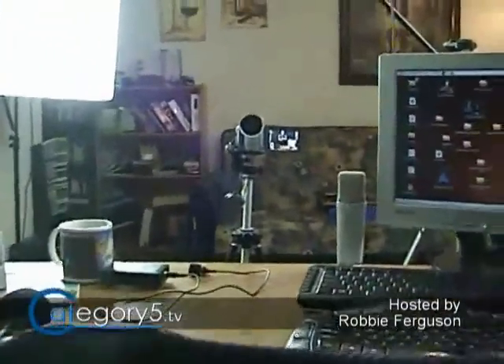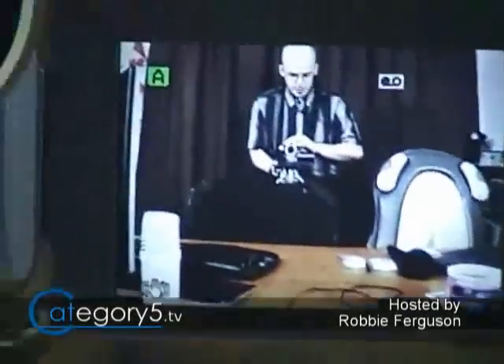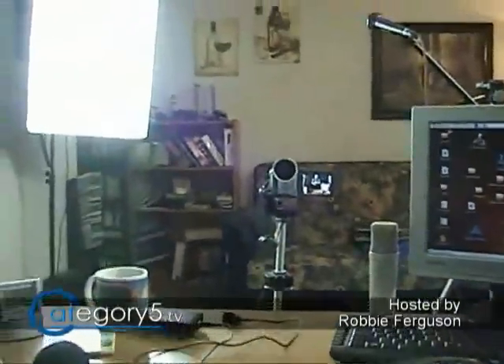Our view from here is kind of makeshift, but it gets the job done. We have the viewfinder on the camera just flipped around so that we can see ourselves and make sure that we're in the frame when we're shooting the video.